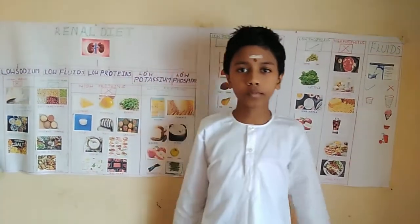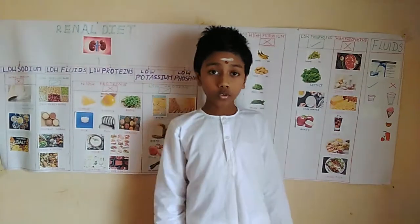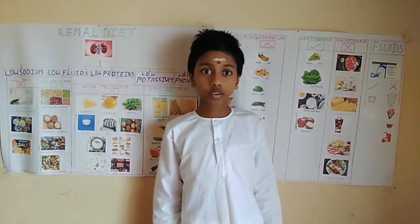Jai Guruthu. My name is Naam Muthi. I am studying great food. Today we are going to talk about renal diet. What is a kidney?